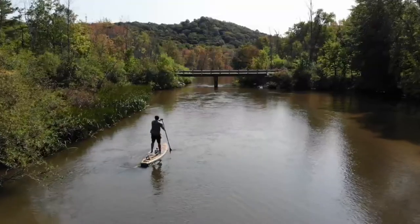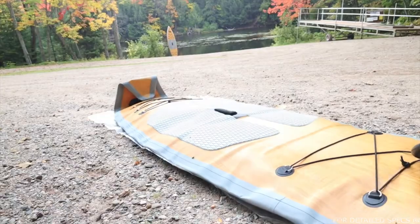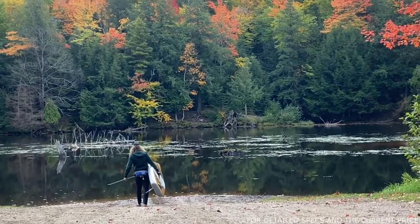A question that gets asked quite a bit is whether the Pedal North Portager is a good board to take down a river, and the answer is yes. It travels really well and it's an inflatable. But we figured that we wouldn't just tell you — we're going to show you by taking it downriver.